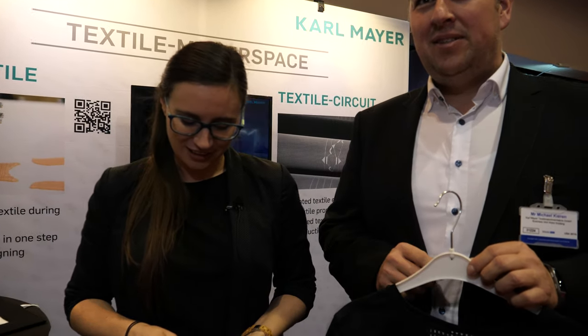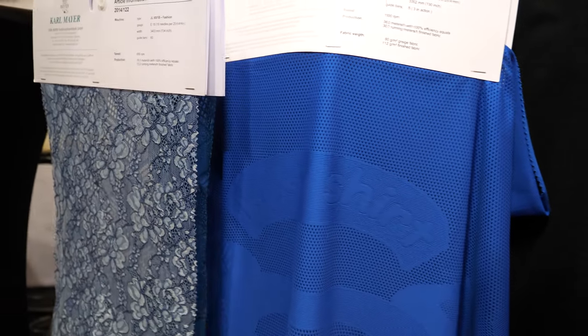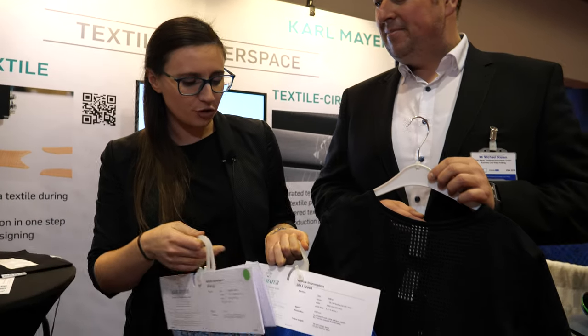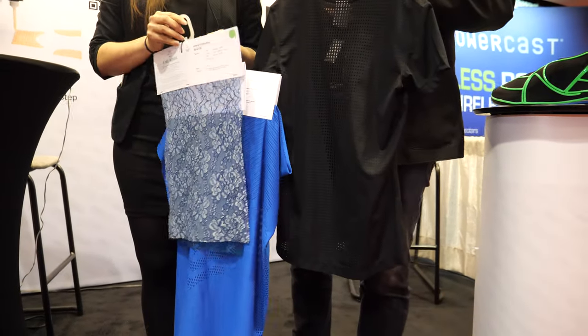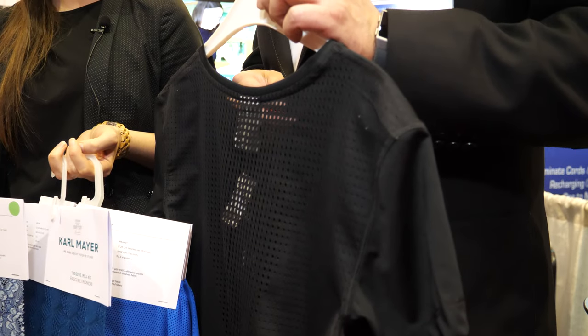We make the machines that make the clothes. We have warp knitting machinery and those machines can produce lots of different textiles. We have fabrics here that are more for sports, fabrics for lingerie, but also shoe fabrics are made on our machines — lots of different applications. And here at the ID TechX show.